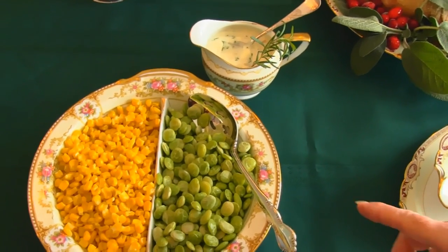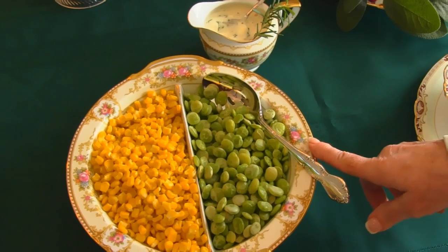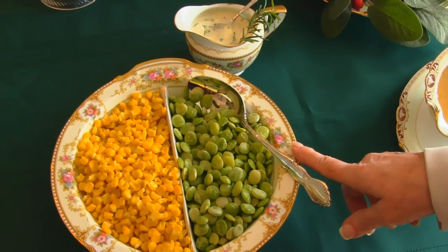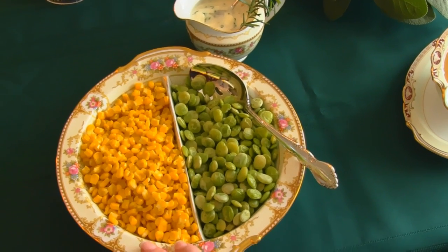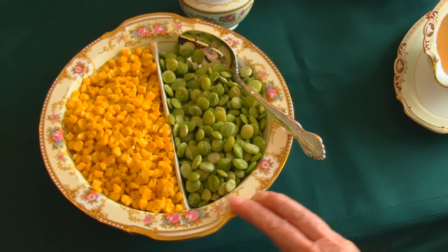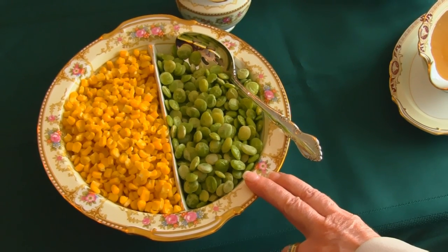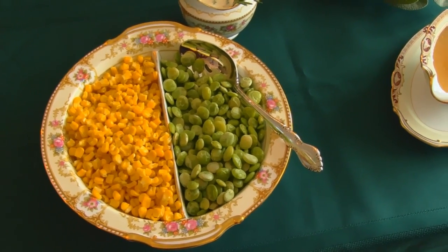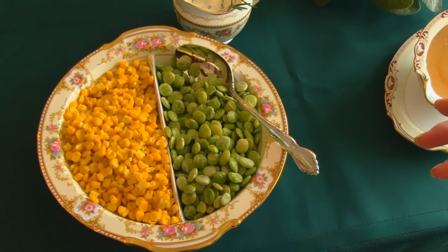Next, I have a dish that some of you will like — this is succotash. I've decided to serve it in a way that the most people will be happy. I've got just corn over here, whole kernel corn cooked in the microwave, and just baby lima beans here, also cooked in the microwave. So you could have one or the other — both are very healthy, and it doesn't really scream casserole.